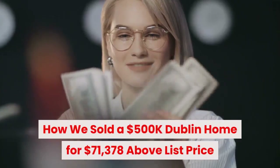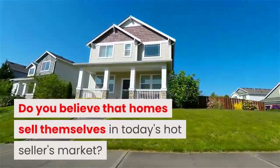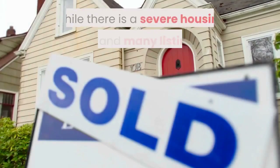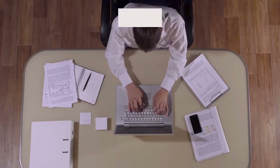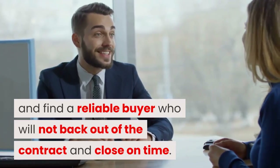How we sold a $500,000 Dublin home for $71,378 above list price. Do you believe that homes sell themselves in today's hot seller's market? If you do, we recommend you continue watching. While there is a severe housing shortage and many listings sell in just a few days, it takes a lot of experience and effort to get top dollar and find a reliable buyer who will not back out of the contract and close on time.